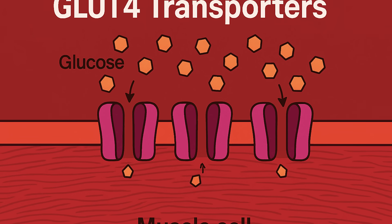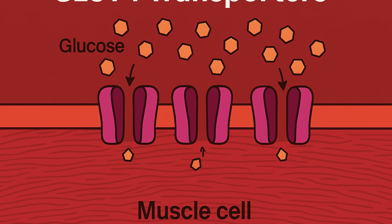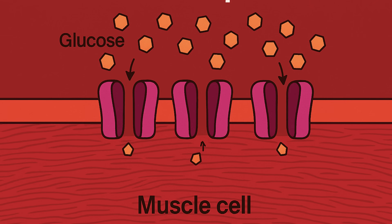Inside your muscles are tiny transporters called GLUT4. Their entire job is to pull sugar out of your bloodstream and bring it into your cells to be burned for energy. But here's the catch: at rest, while you're sitting around — particularly after eating — GLUT4 stays locked away, hidden inside your cells.